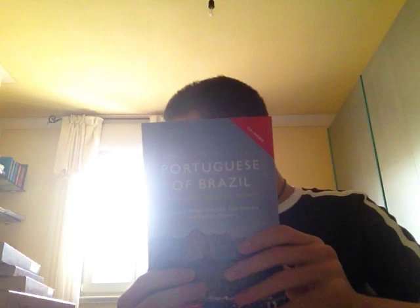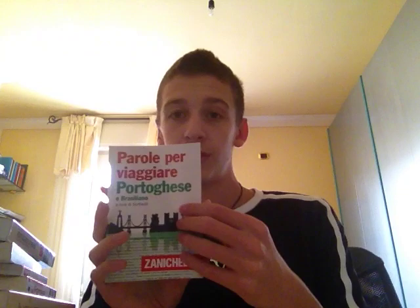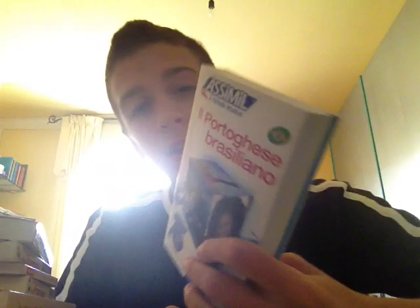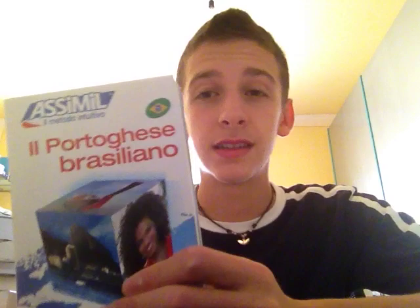Another language is Portuguese. I'm using Colloquial Portuguese, which I think is a very good course — you can use it to learn any language, and you go through dialogues. I also have a little phrase book I found in my city, which is useful but not very well structured. And then I have the Assimil course for Brazilian Portuguese, which is very very good — well structured, complete, and you can really enjoy studying it with ease and without a lot of effort.